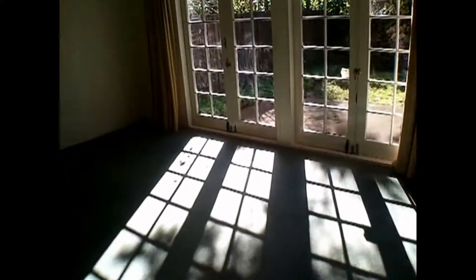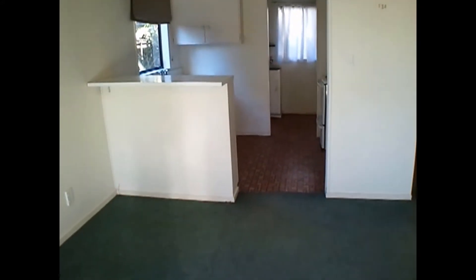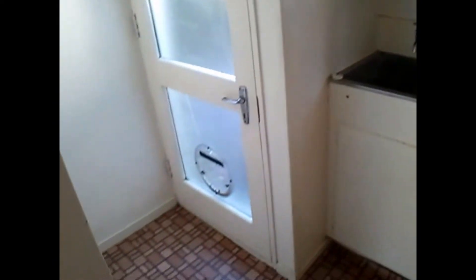The lounge and dining are down here. The only thing that stays are the curtains — there's an alarm system. The kitchen and laundry are in this area. The kitchen only has a stove, it's completely unfurnished, but there's quite a few cupboards. Just a laundry tub in here with the back door out, but there's room for a washing machine and dryer. There's also storage under the stairs.